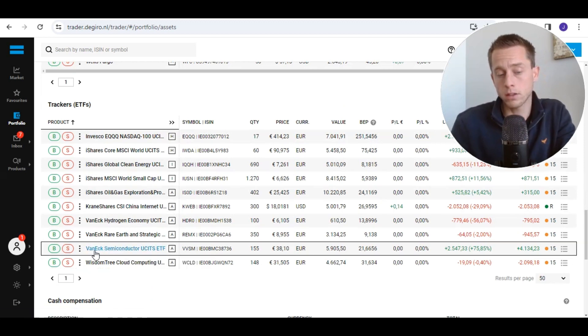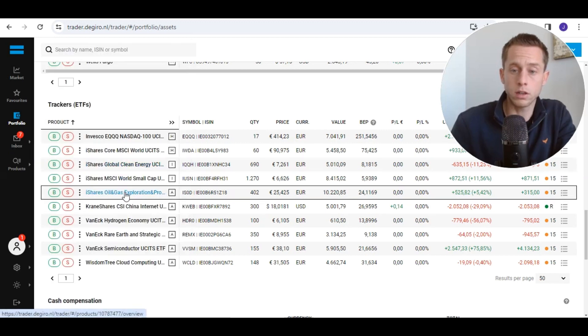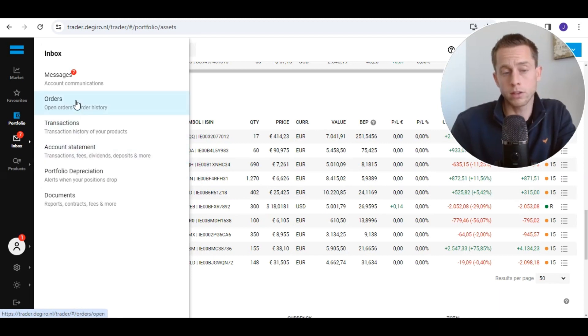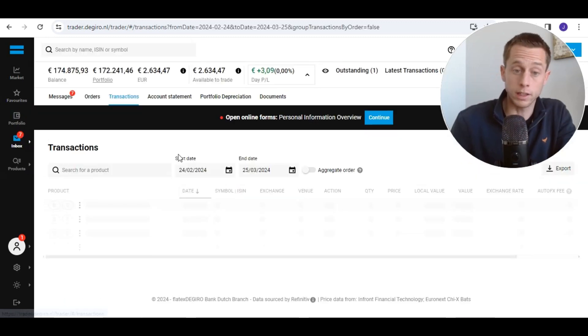We're going to talk about the VanEck Semiconductor ETF. Please note that the ticker I have is a different one — you can use the international ticker SMH. My current value position in this ETF is 6,000 euros, so more or less 6,000 dollars. I already made a profit of about 4,000 euros, and my position is still up 75%. I am actually selling a little bit, partly to position into the oil ETF, which I think is getting momentum in the short term.